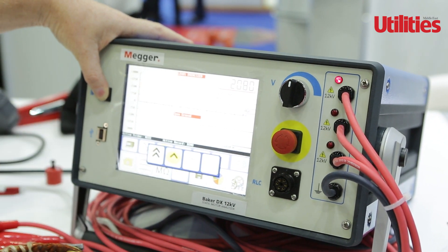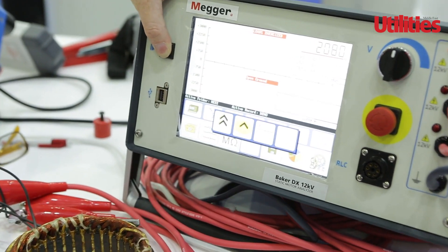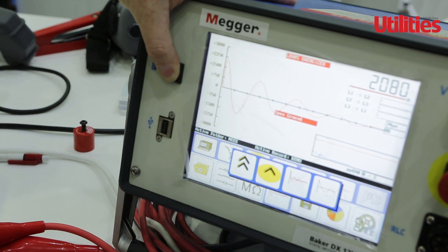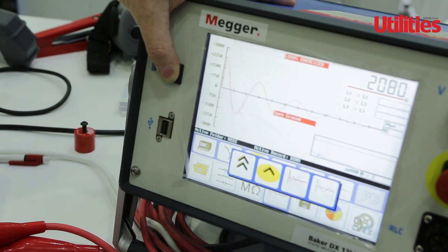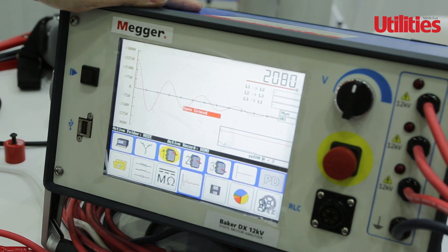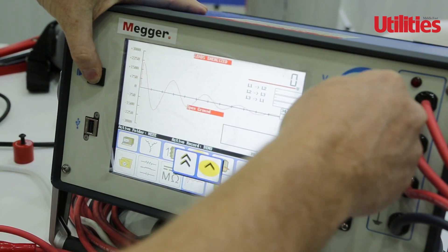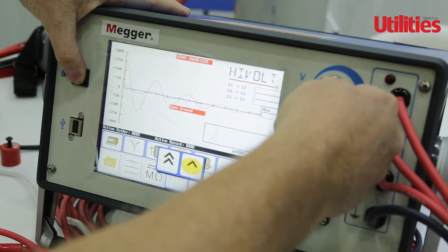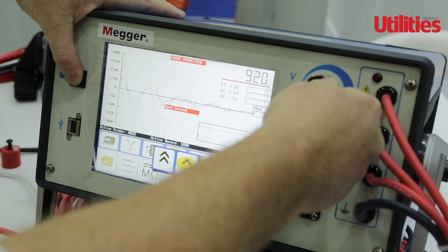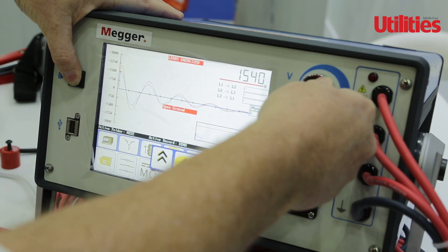Here you can see the signal as it's pushed through the winding from the pulsing of the capacitors in the back of the tester. But we're not seeing any fluctuation here, so this is showing that the test is solid and we're happy with this one. Now I'm going to move on to the next phase, starting from zero again, increasing the voltage up gradually until we start seeing some fluctuation — or not, if the motor is in good condition.